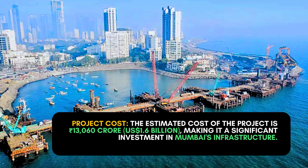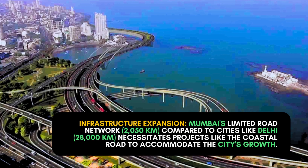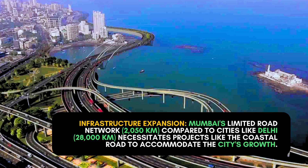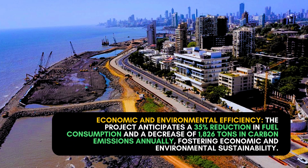Project cost: the estimated cost of the project is ₹13,060 crore ($1.6 billion US dollars), making it a significant investment in Mumbai's infrastructure. Infrastructure expansion: Mumbai's limited road network of 2,050 kilometers, compared to cities like Delhi's 28,000 kilometers, necessitates projects like the coastal road to accommodate the city's growth.